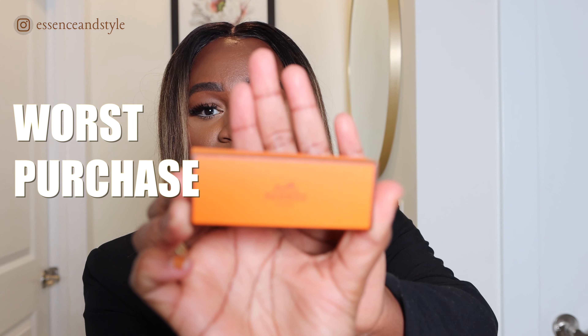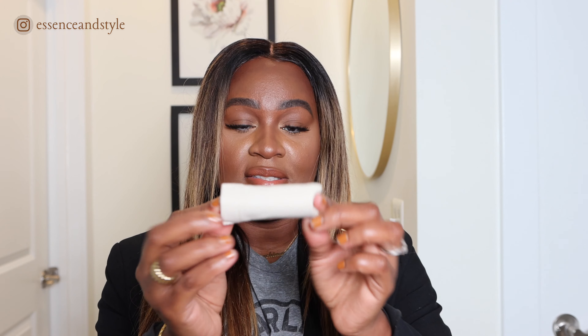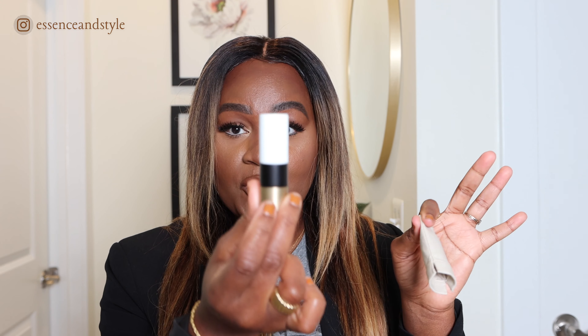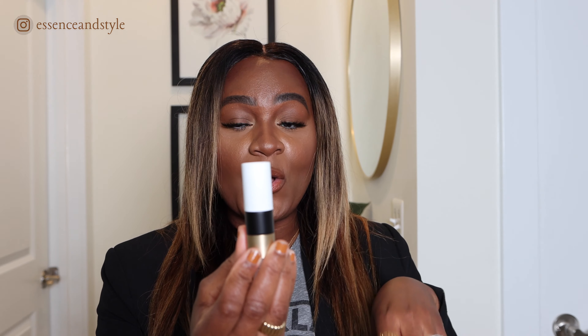I ask myself why did I buy this — I'm not even wearing it. It is this: my Hermès lipstick. I love the box, love the packaging — this is how it comes, in this little pouch. You guys know these are my colors: white, black, and gold. I love it. But this is just not a color that I pull every day — I wish I had gotten a more nude shade.